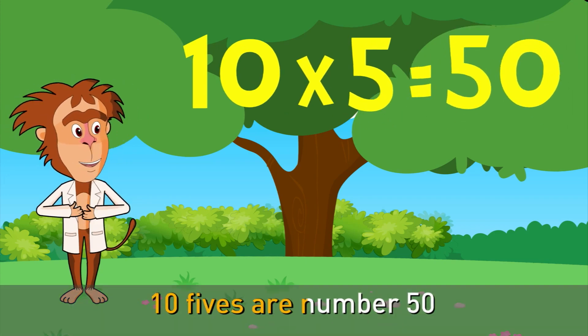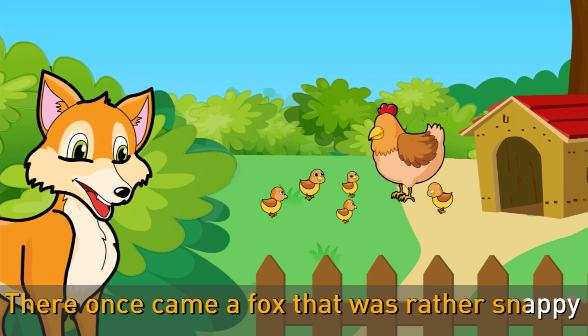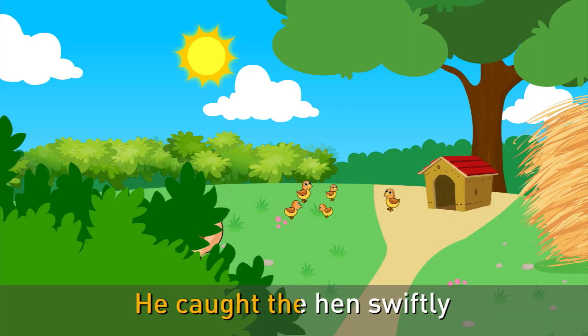10 fives are number 50 — there once came a fox that was rather snappy. 10 sixes are number 60 — he caught the hen swiftly.